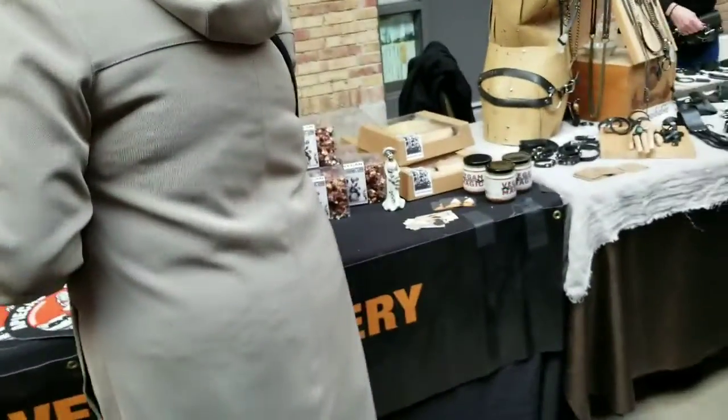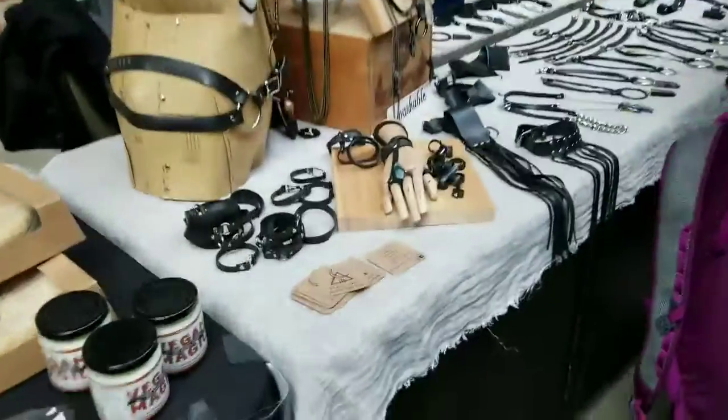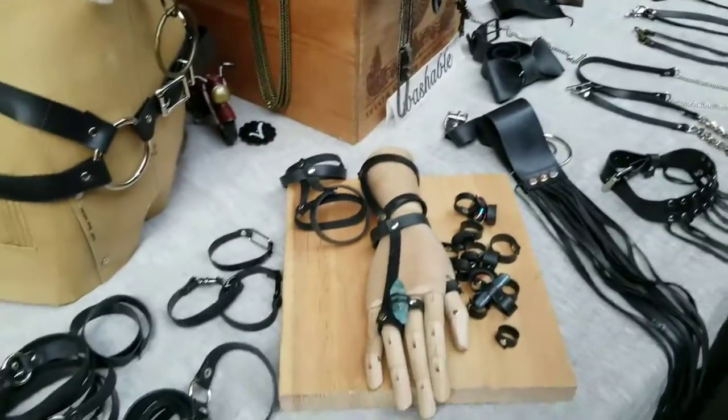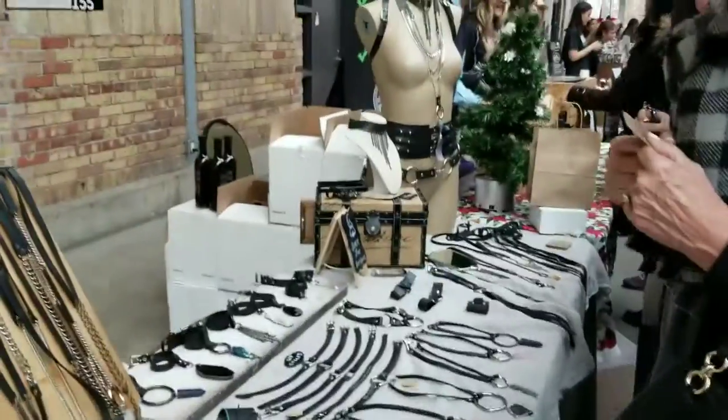This is pretty interesting — this is recycled rubber. All of it is recycled rubber. It's not leather, not real leather, it's just rubber, which is pretty cool.